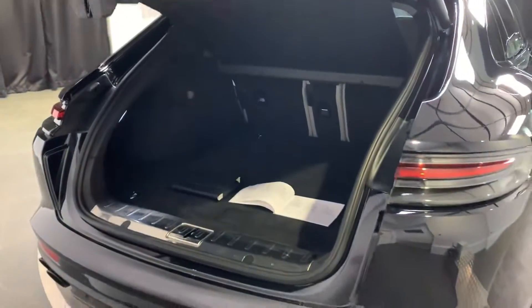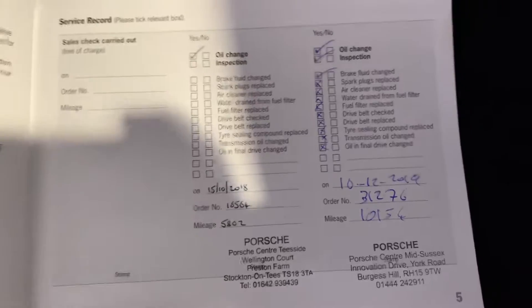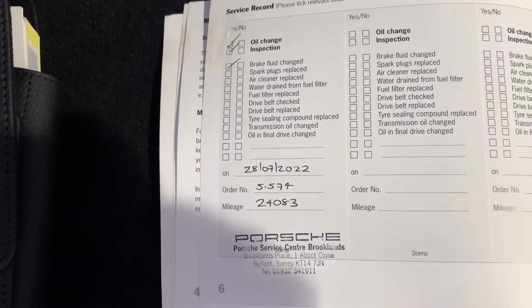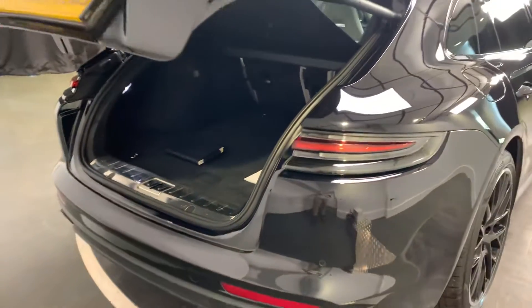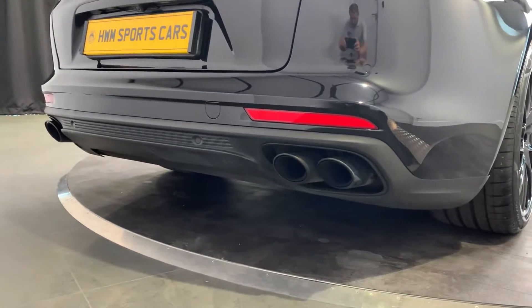Moving around to the boot, I've got the service history just here. It's had servicing at the end of 2018 and 2019, and then there was a gap until the service that we had carried out at Porsche — I sent it to Porsche and asked them to bring the service history back up to date, so that's what they've done. That service was done literally 50 to 60 miles ago. From the rear of the car, this does also have the tinted rear lights and the sports exhaust system with the black tail finishes.